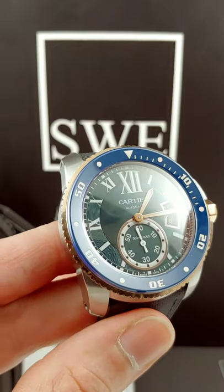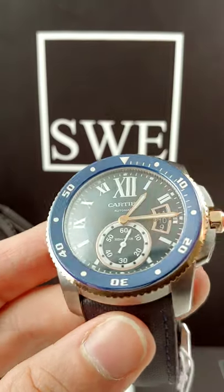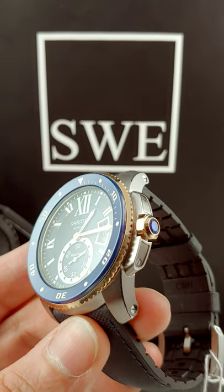This is a beautiful two-tone, with beautiful styling of a blue ceramic bezel and rose gold on the side. You get your traditional blue cabochon on the crown, as you do with most Cartiers, just to still keep it dressy.